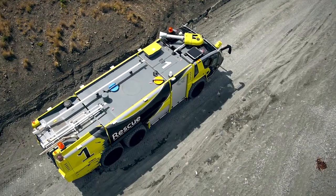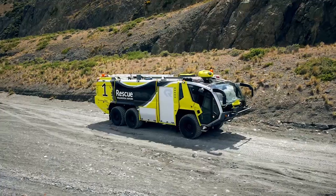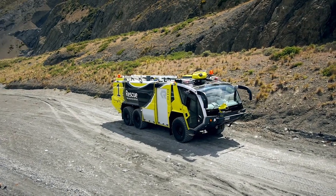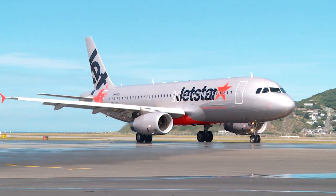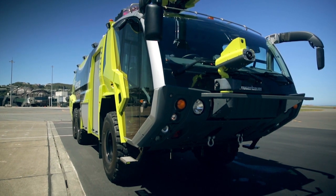Wellington is a very growing community, and certainly one aspect of this project was ensuring that we could cater for that growth moving forward. Not only do these trucks meet our current requirements for airport firefighting, but they allow for future growth at the airport and also just increasing numbers of traffic.